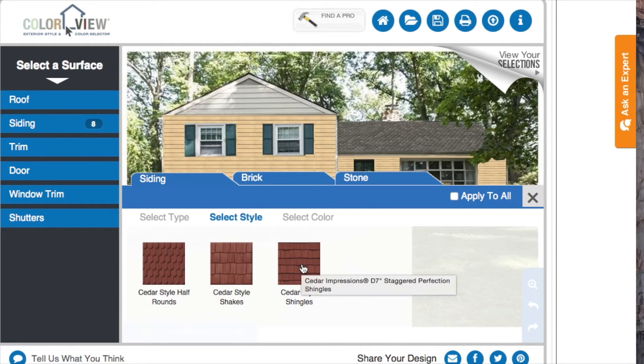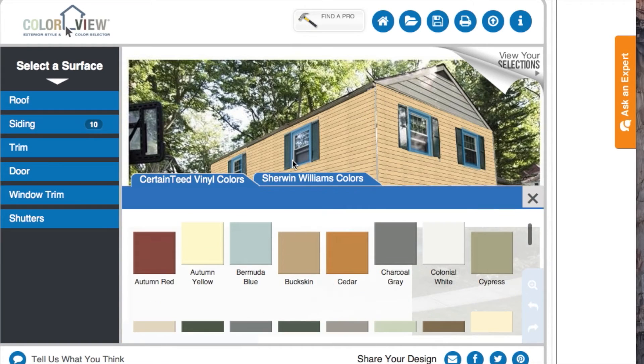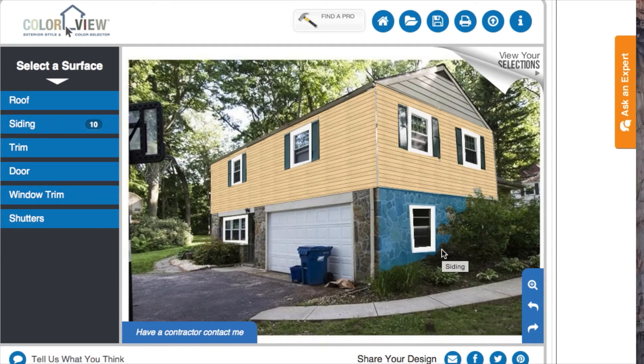For the Cedar Impressions shingles, you can have them either in the half rounds or in square shakes. We can also look at window trim and pick different colors for that. There are two options: Sherwin-Williams paint colors, or the CertainTeed vinyl colors, which would really match the siding.